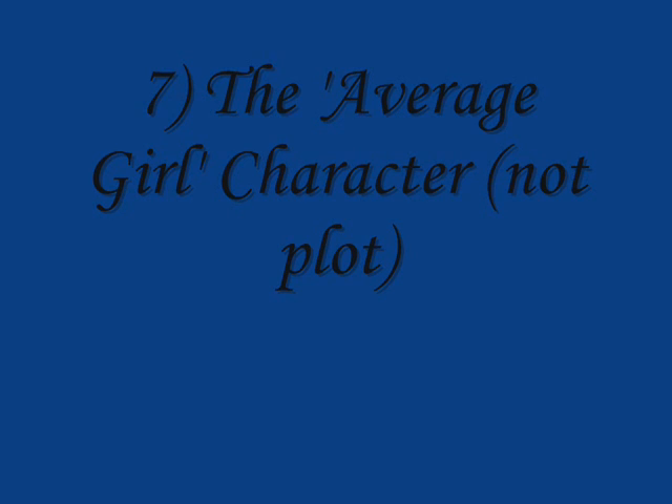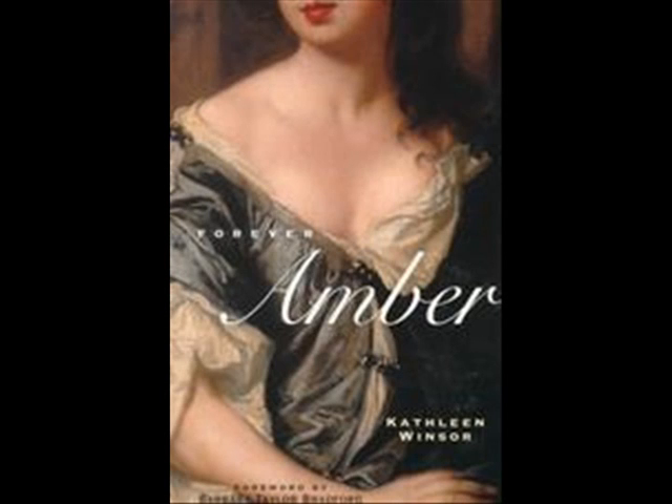Not only has the average girl plot been overdone, it is rarely ever done well. Partly because actual average doesn't sell. If stories had a truly average girl, no one would be interested. They either have to be above average so we can aspire to be like them, or below so we can scorn them. As a result, in books you make the average girl perfect, but then make her humble so the two sort of even each other out — but that is not average. If your female lead is well-liked, middle-income, smart, witty, well-mannered, and has more than two love interests, that's not average. Number six: